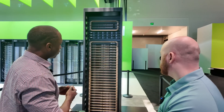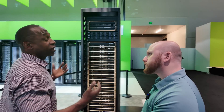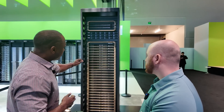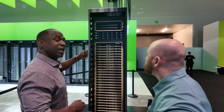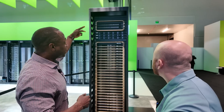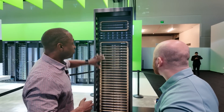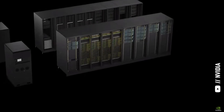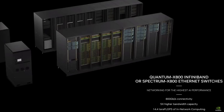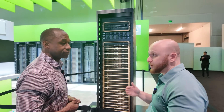Our latest InfiniBand switches, highlighted in the keynote, are pushing over 800 gigabits per second. You have four links there on the top side coming out of each GPU, and each of those connect to its own individual port. So you have 72 ports coming out of this front end connecting to that top-of-rack switch, which then goes into your fabric network to connect all of those racks and all of those GPUs together. Nvidia has two networking products at this level: InfiniBand and Ethernet.